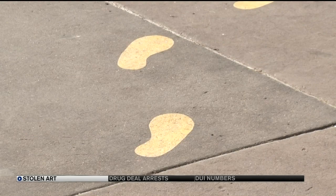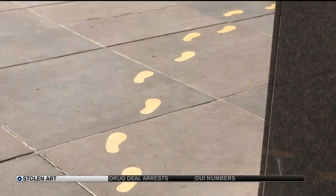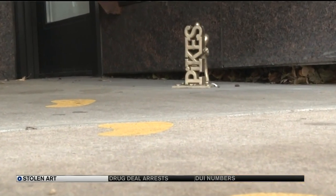Just days ago, a replacement Pike's Peak was installed. The artist, who lives in another city but grew up in Colorado Springs, cast a second sculpture and offered to install it while home for the holiday. So he did that out of his own pocket — there were no donations this time.